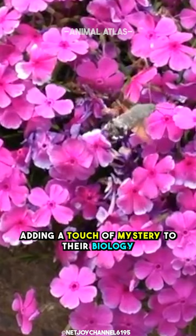These adaptable creatures showcase the intricate interplay between evolution and survival, embodying nature's capacity for ingenuity.